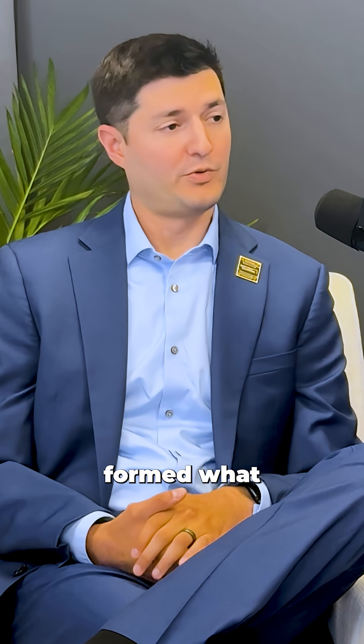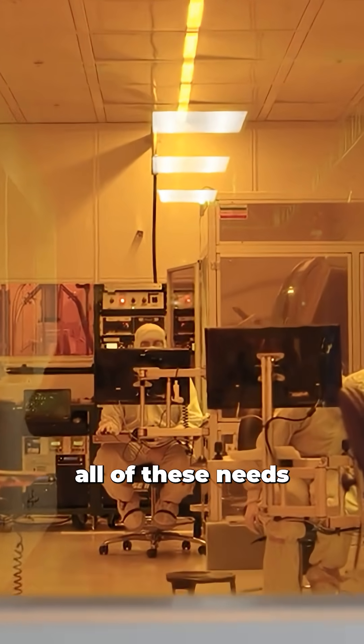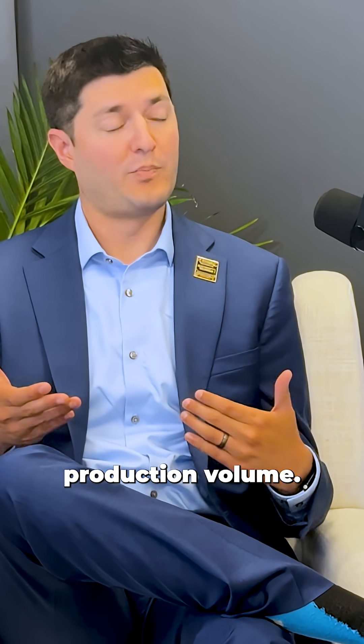Two years ago, our company formed what we call the Northrop Grumman Microelectronics Center. We looked and said there is no one facility that can encompass all of these needs, and the ability to scale into a production volume.